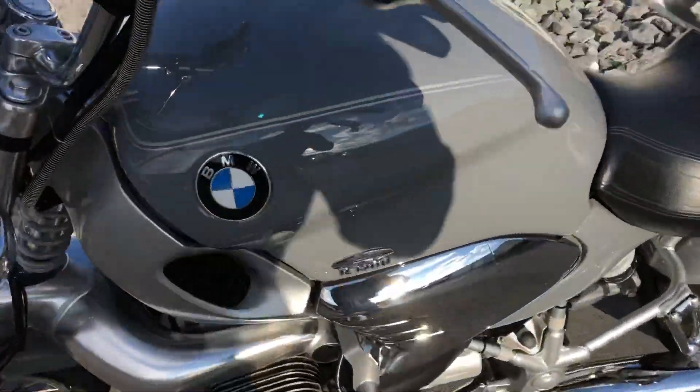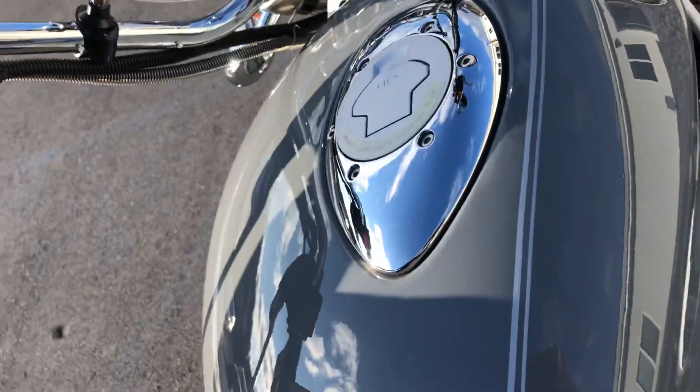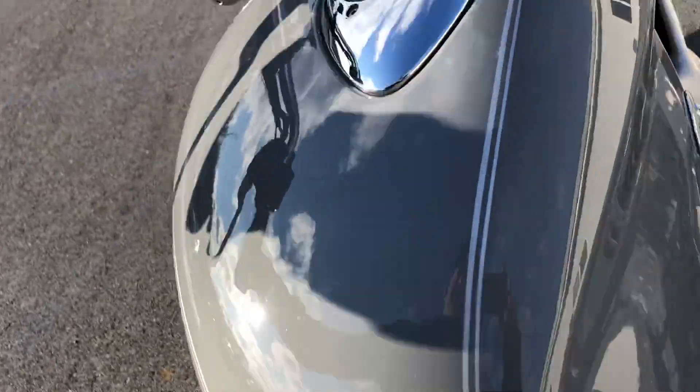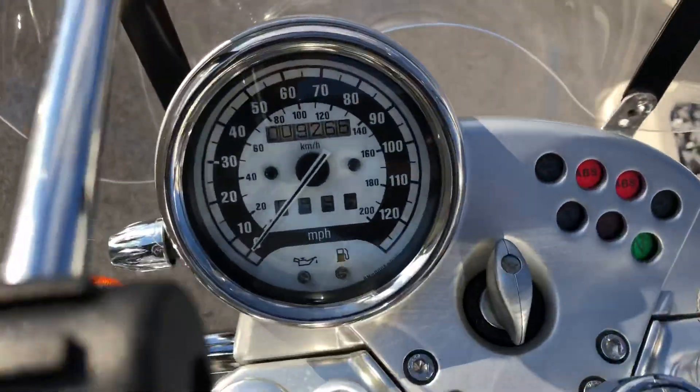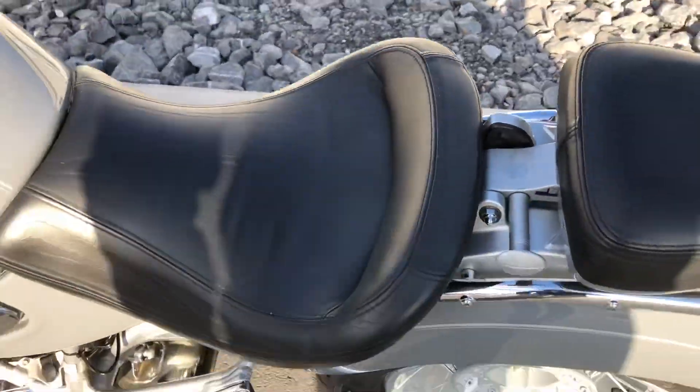Fuel tank is perfect. No dents, dings, scratches — absolutely perfect. 9,200 miles. No rips or tears in the seat.